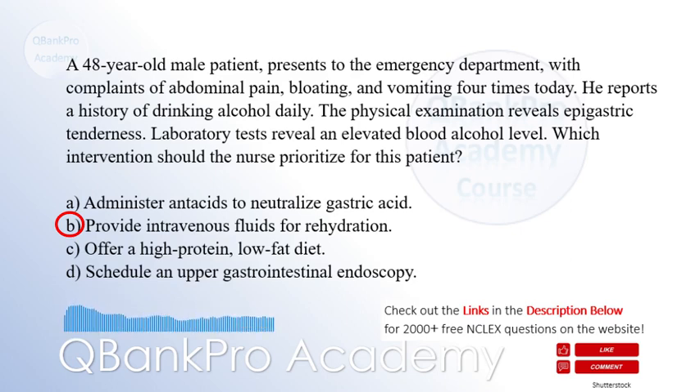Administering antacids may provide symptomatic relief but does not address the underlying issue. Offering a high-protein, low-fat diet and scheduling an upper gastrointestinal endoscopy may be appropriate interventions but are not the priority in this case. This is one of the favorite topics on the NCLEX. The nursing exam often asks about peptic ulcer disease, gastritis, and stomach cancer.